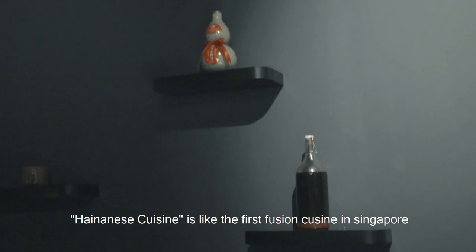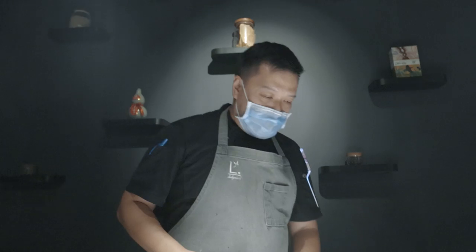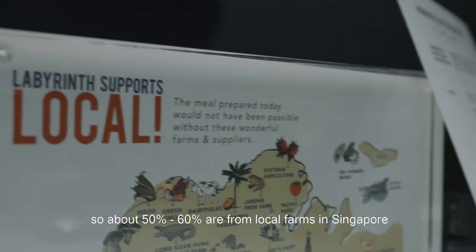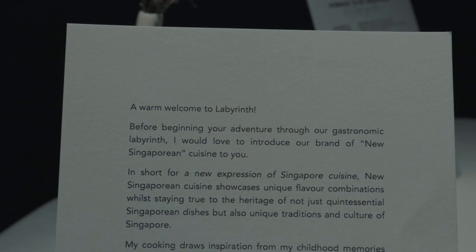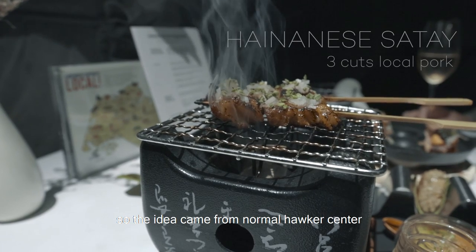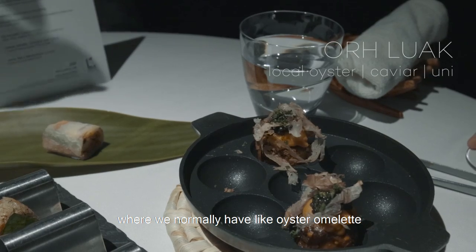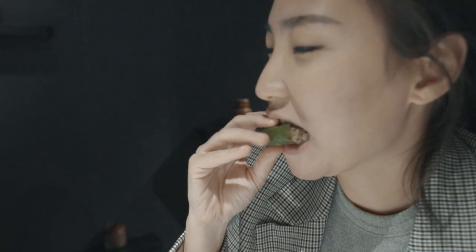Hainanese cuisine is like the first fusion in Singapore. The menu today is Singaporean but focuses more on my heritage as a Hainanese. Around 50-60% of what we do is local fare. It's a bit different from the normal hawker centre, where you normally have oyster omelette, kueh uluak, satay, and popiah like the spring roll as well.